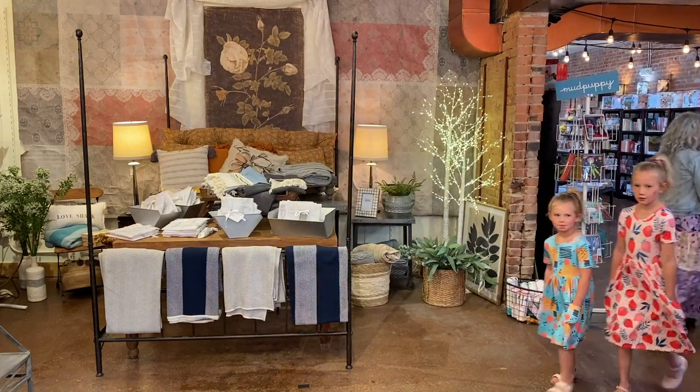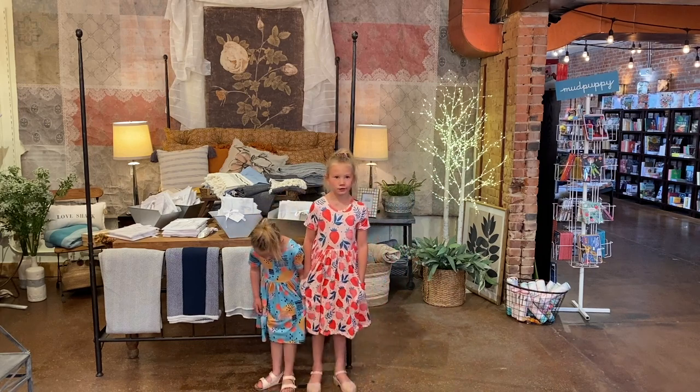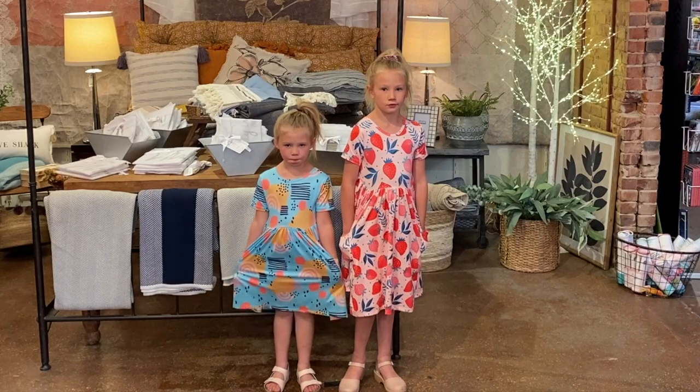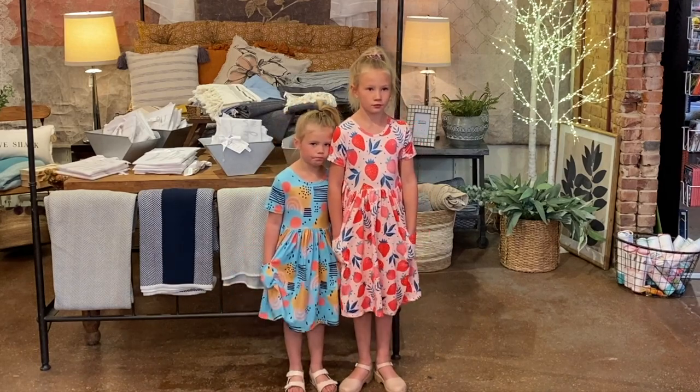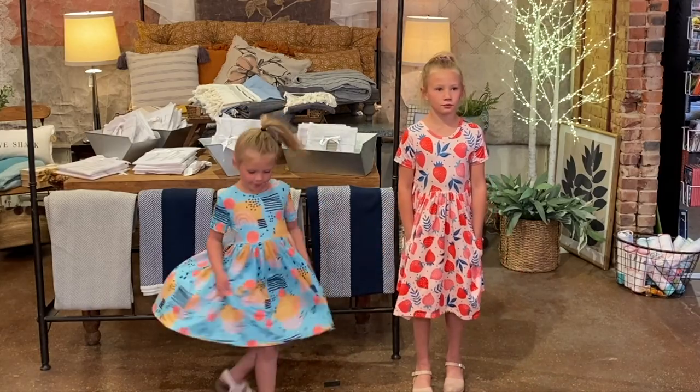Following Carrie and Leah, we have some extra special guests — Leah's daughters Harper and Emmy — and they're showing us a selection of the little girl dresses we are carrying. Girls, give us a spin and show us how beautiful you look. You girls look terrific.